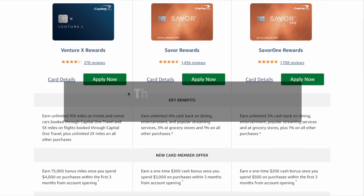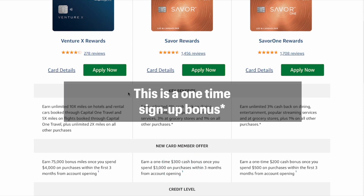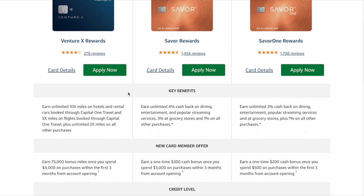Another key consideration is that you get the $300 bonus with the Saver versus the $200 bonus with the Saver One, but it does require you to spend $3,000 in the first three months with the Saver, versus only $500 in the first three months with the Saver One.